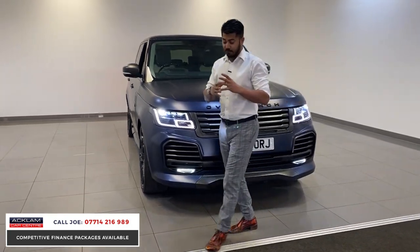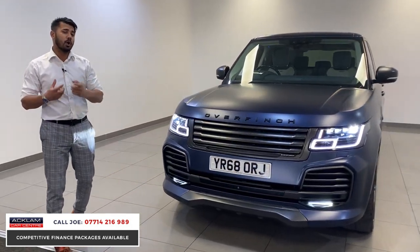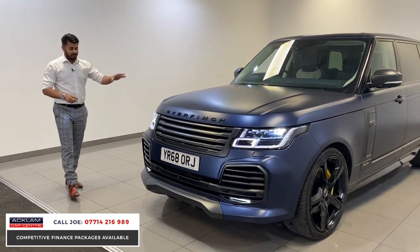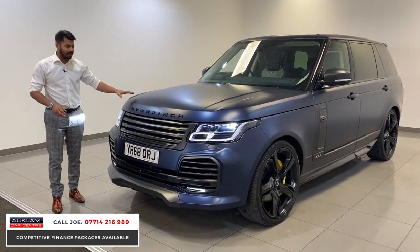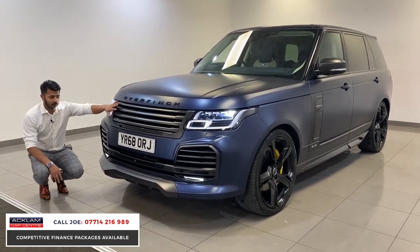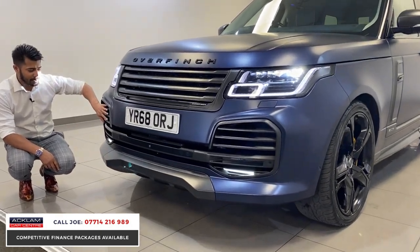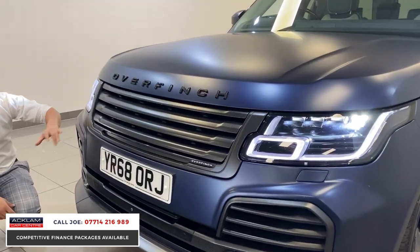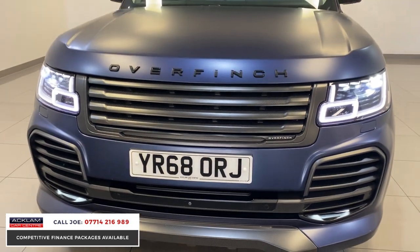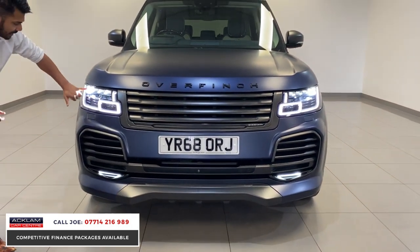It's just miles and miles of carbon — carbon everywhere. But it doesn't stop there. This is a long wheelbase Range Rover Autobiography and the factory paint is a one-off in my opinion. The carbon fiber is on the front grille, the wave is very special, it's on the front splitter, on the inserts in the bumper, and then you have the signature LED fog lights right at the bottom.